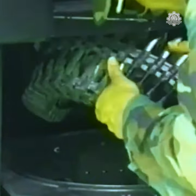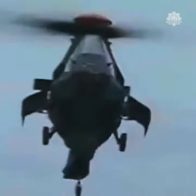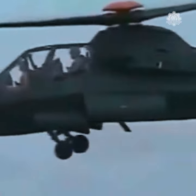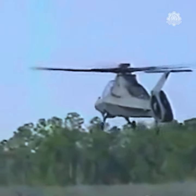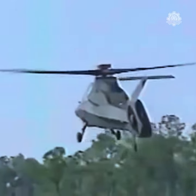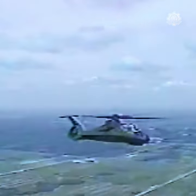It was also armed with one rotary cannon and could carry missiles and rockets in internal bays and optionally on stub wings for light attack duties. Finally, in 2004, the Comanche was abruptly cancelled after over $7 billion in spending, including a half-billion-dollar cancellation penalty.